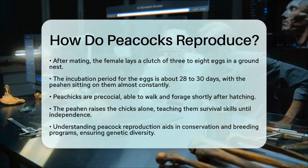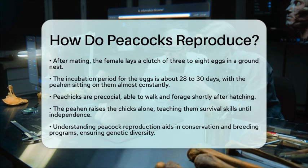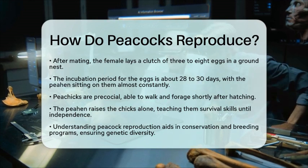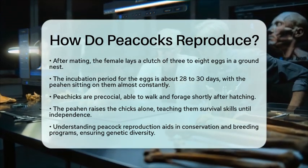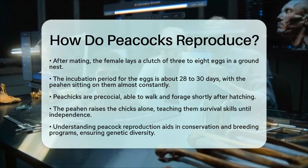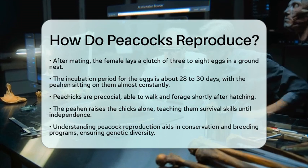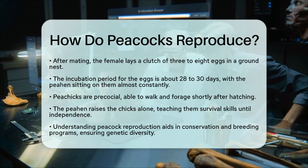Understanding how peacocks reproduce is important for conservation and breeding programs. In zoos and farms, maintaining a suitable male-to-female ratio and providing the right environment for courtship displays can improve breeding success. This knowledge also helps in managing populations and ensuring genetic diversity among these beautiful birds. So the next time you see a peacock displaying its feathers, you will appreciate the fascinating process behind its reproduction.